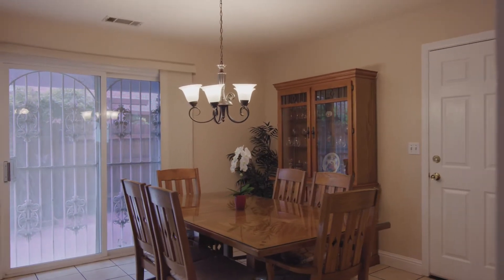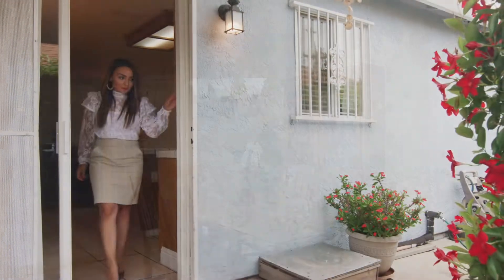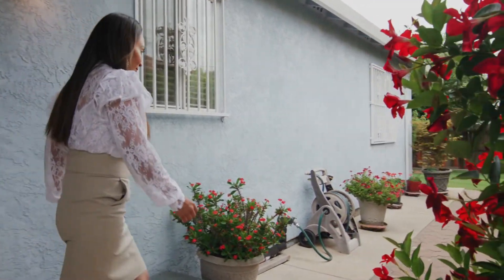The dining area adjoins the kitchen with sliding glass doors that open to the side yard, where you will enjoy the beautiful landscape.